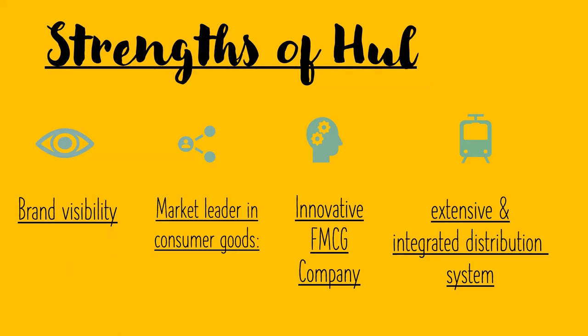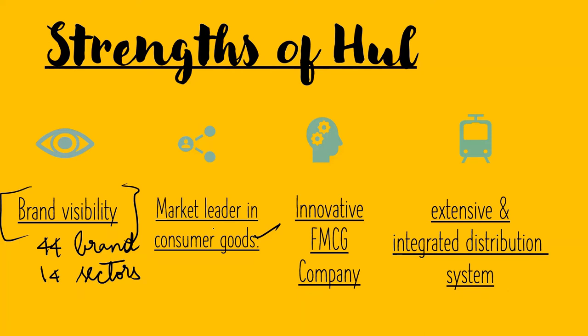Let us analyze the strengths of HUL. It has very good brand visibility, more than 44 brands in 14 diversified sectors, and is a market leader in consumer goods — essentially having a monopoly over the goods it produces. It is an innovative FMCG company; during the COVID-19 crisis it innovated new products like hand sanitizers and surface sprays. It also has an extensive and integrated distribution system, which is critical to maintaining supply chain and meeting demand.